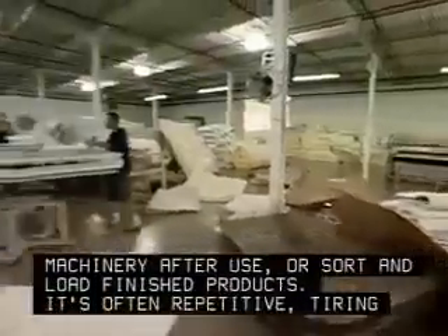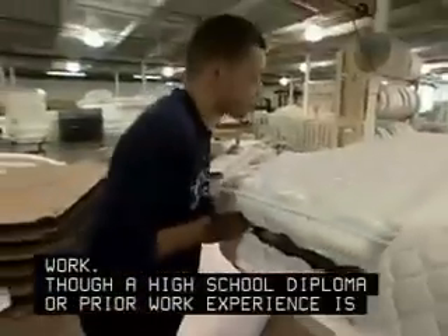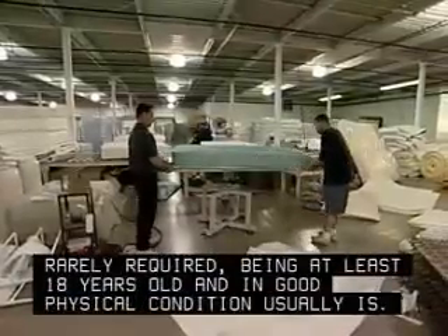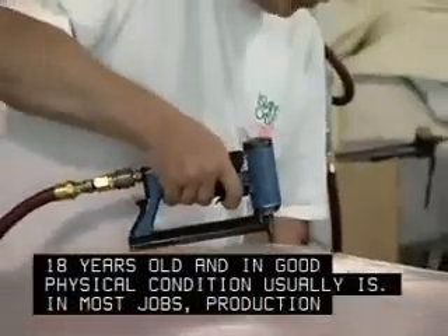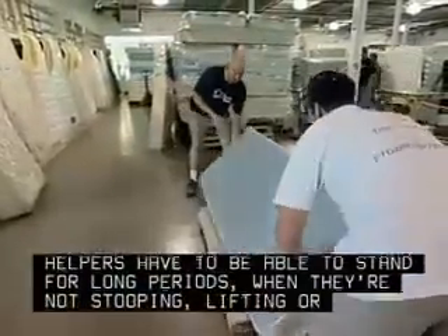It's often repetitive, tiring work. Though a high school diploma or prior work experience is rarely required, being at least 18 years old and in good physical condition usually is. In most jobs, production helpers have to be able to stand for long periods when they're not stooping, lifting, or carrying.